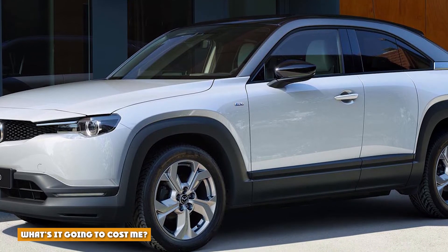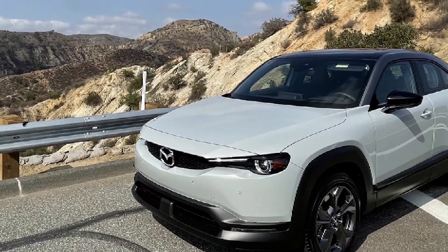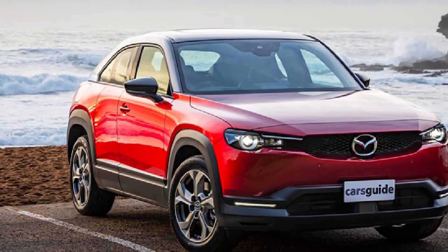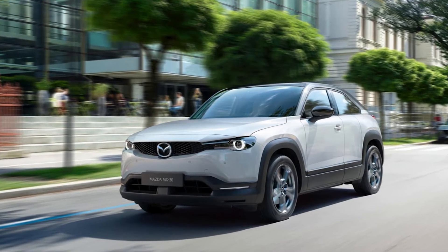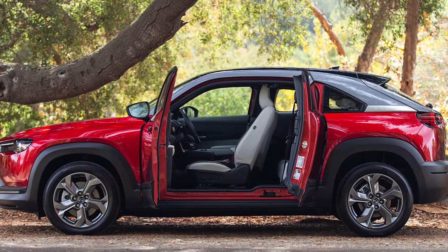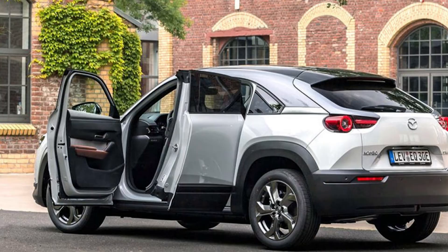What's it going to cost me? There is only one electric powertrain available for the Mazda MX-30: a 143-horsepower electric motor on the front axle paired with a 35.5 kWh lithium-ion battery to power the front-wheel drivetrain. The base MX-30 has a starting MSRP of $33,470, excluding the $1,225 destination fee. Standard features include a large 8.8-inch center infotainment screen with Apple CarPlay and Android Auto, the latest Mazda Connect infotainment system, a 7-inch digital gauge display, power moonroof, heated power folding mirrors, heated front seats, an auto-dimming rear-view mirror, 18-inch alloy wheels, and a leather-wrapped steering wheel. A thorough safety suite also comes standard, including forward automatic emergency braking with pedestrian detection, adaptive cruise control, active lane control, and blind spot monitors.